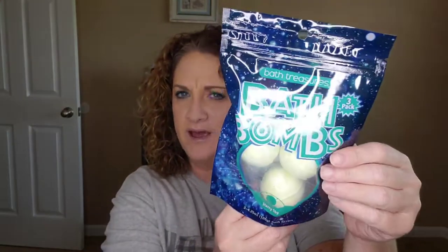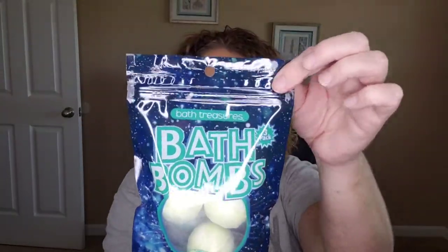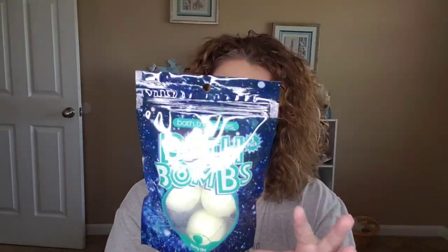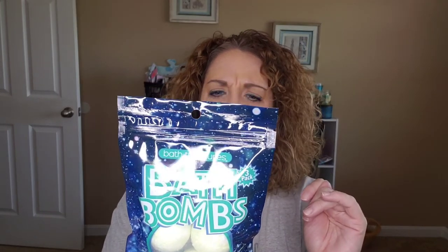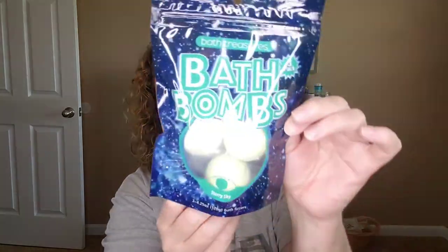Finn has eczema really bad, but it seems like the last year I've let him use the little bath crayons and paint in the bathtub, and a couple of bath bombs and things like that for him. So I found this pack and we'll give these a try — it seems like he's done better with eczema flare-ups and this stuff has been okay for him. This is the starry sky bath bombs, and I think there are three little bath fizzers in here.